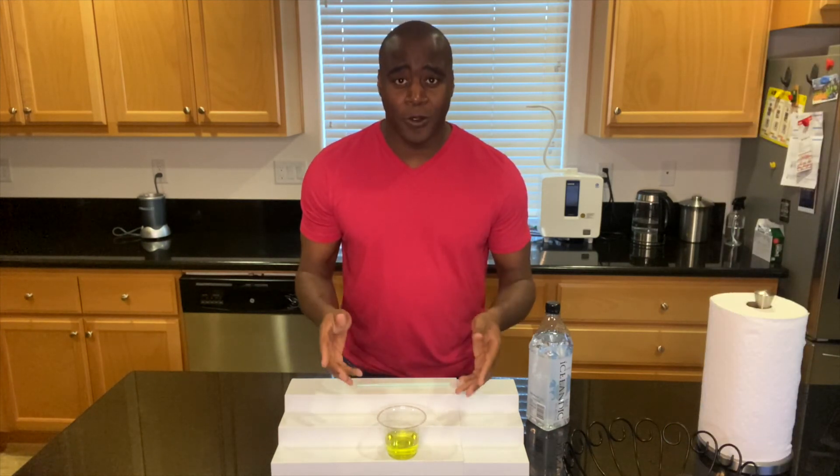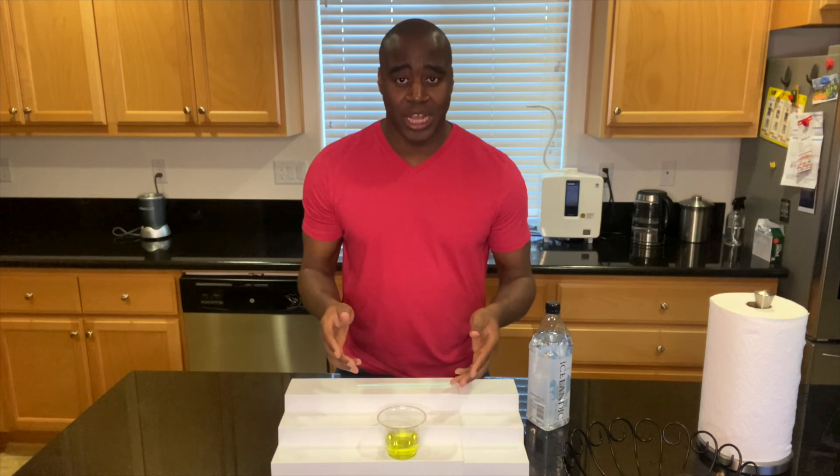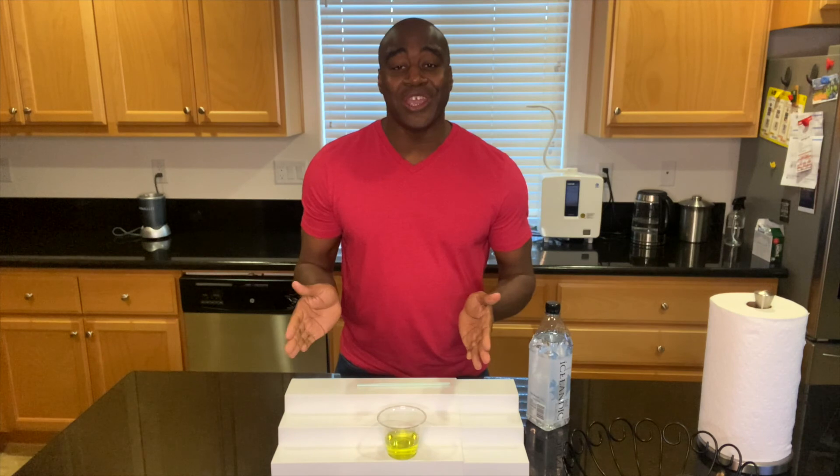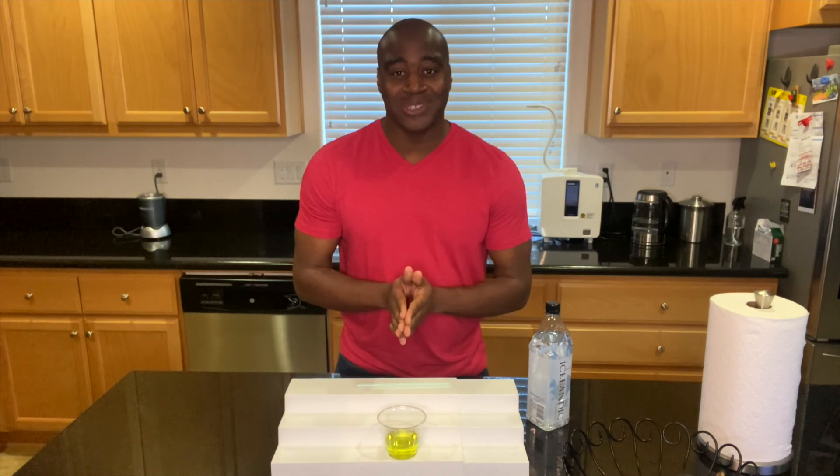To see the full review that I do on this, you want to check out my other videos to see if this water is actually good for our health. Thank you for watching this video. Let me know if you have any questions and I'll see you in the next one.